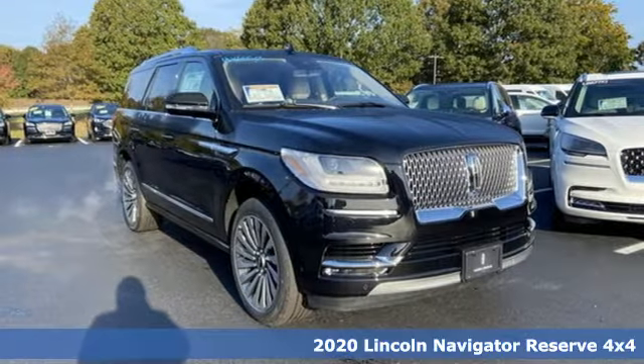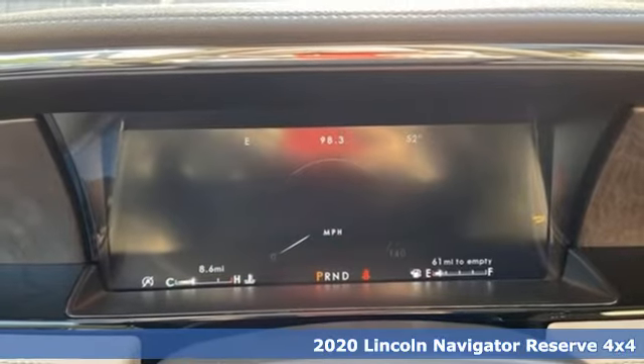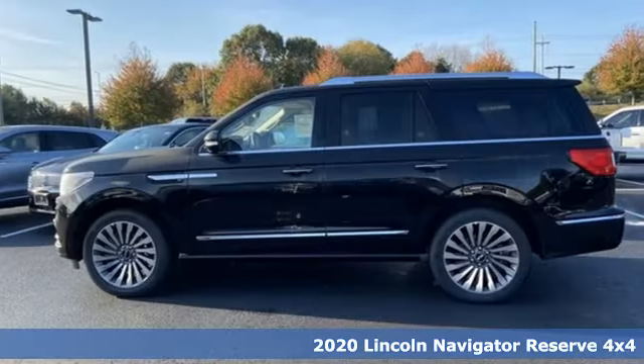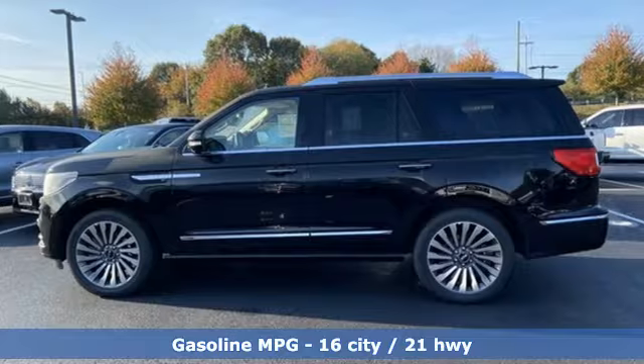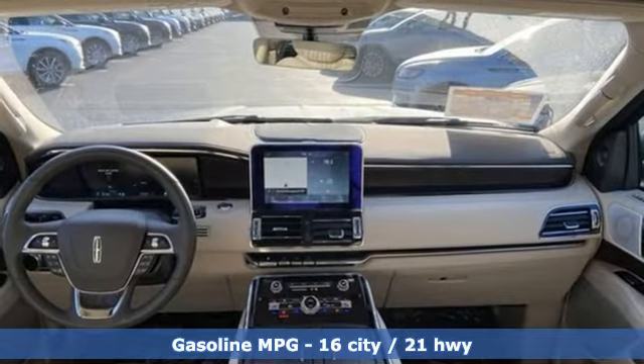Here's a new 2020 Lincoln Navigator. This full-size SUV is the embodiment of elegant command with all the space, power and luxury you need and deserve. You'll look forward to every drive with features like these.